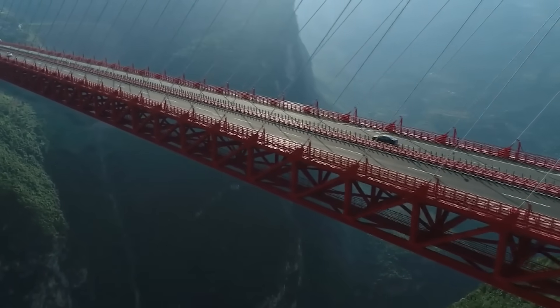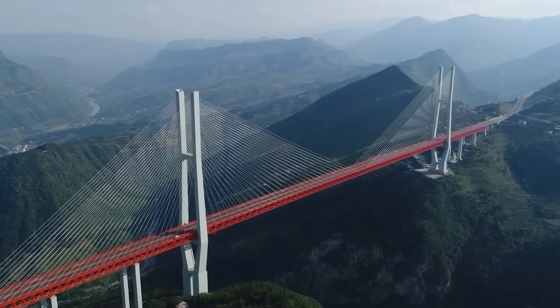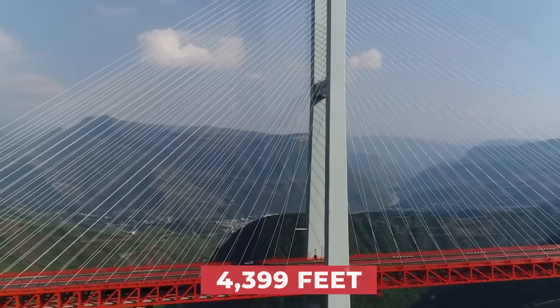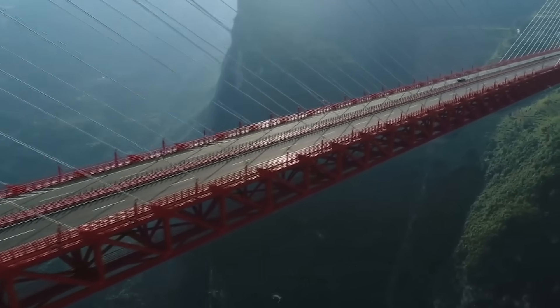Beipanjong Bridge is a four-lane cable-stayed bridge on the border between the provinces of Guizhou and Yunnan, an area known for being difficult to navigate and travel. The bridge spans 1,341 meters, or 4,399 feet, across the valley, giving travelers a safe and breathtaking way to travel within the region.